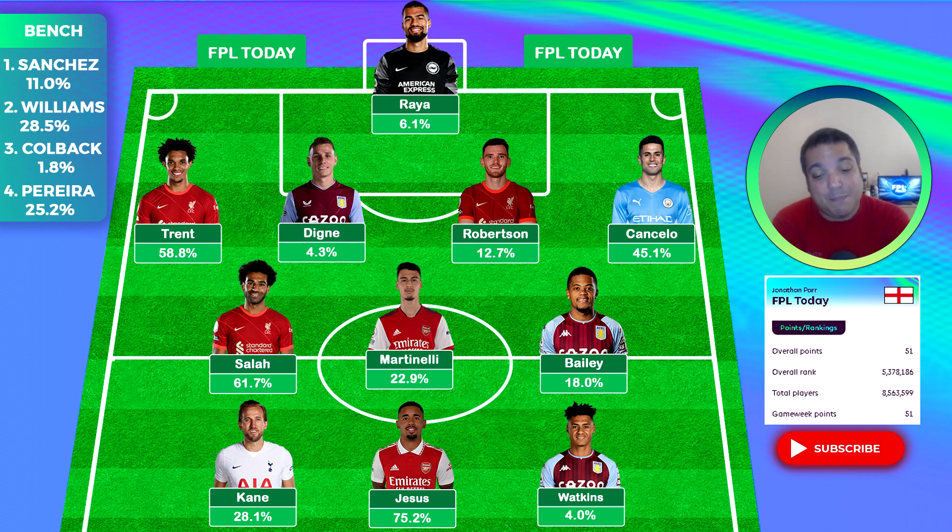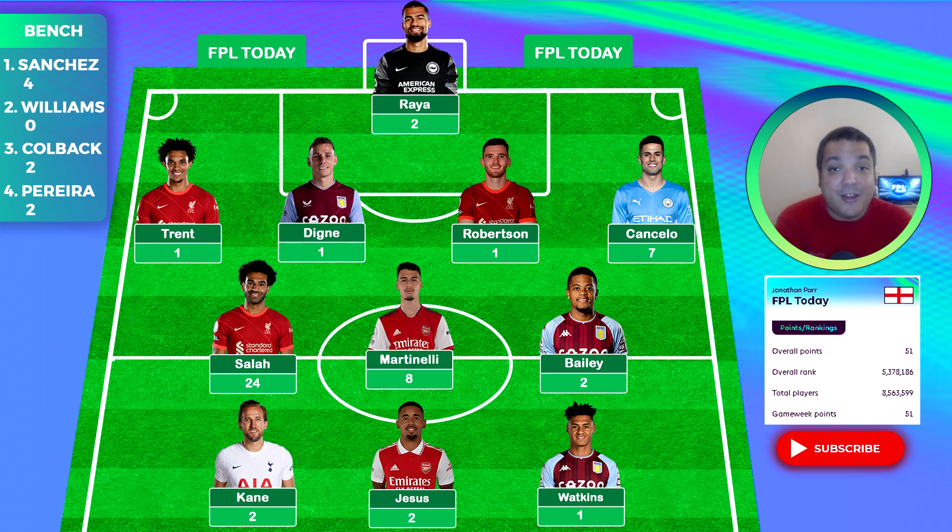Up front, complete blanks across the board — Watkins didn't even start, some of you told me that in the comments. Jesus and Kane got no returns, while of course Erling Haaland — the player I want in for game week two — went and scored two against West Ham when I thought West Ham would be more defensively solid. Even my bench keeper scored more points than my starting keeper, and that is how we end up with such a disappointing rank.